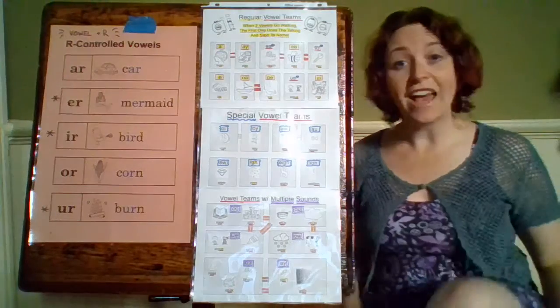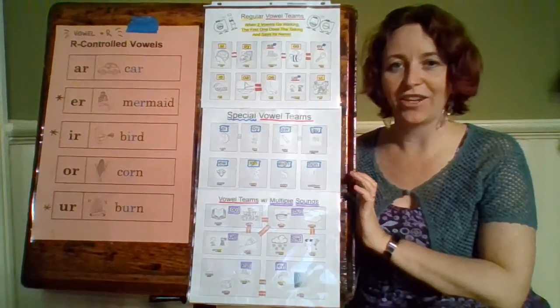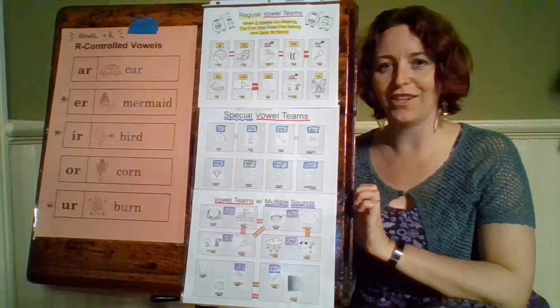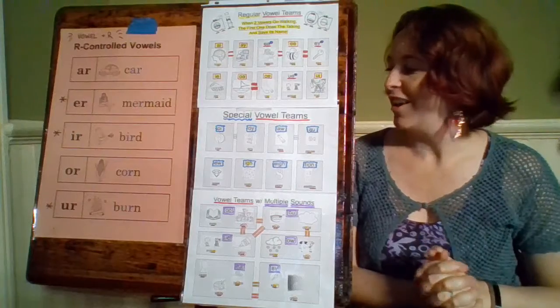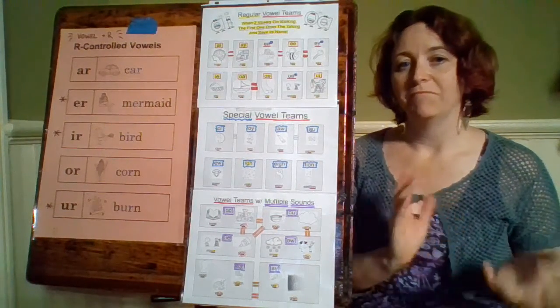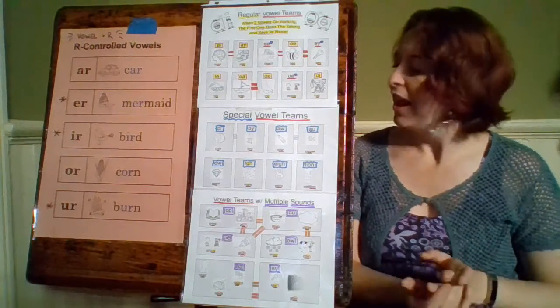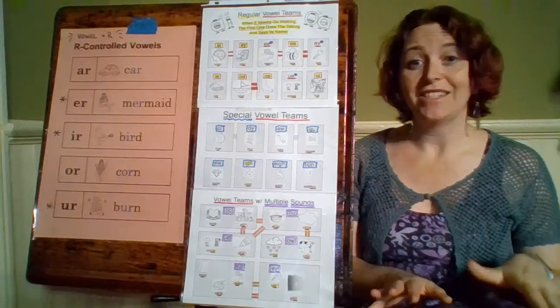That's all of our regular vowels. Now we want to go to our special vowels. Our special vowel teams are combinations of two vowels, or sometimes a vowel with a different letter, or more than two letters. But they're not going to make the first vowel's name — they're going to make a different sound instead.